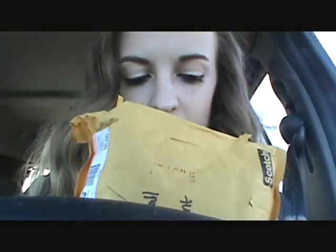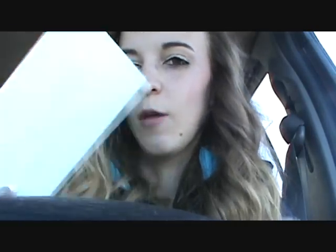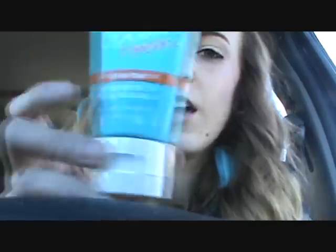I don't want to break anything. It smells so good — as soon as you open it, all you smell is coconut. She writes me a letter every time, so I'm going to read this to myself after. The first thing she got me was this True Blue Mini Super Rich Body Cream, and I believe this is by Bath & Body Works. Yes, it is. I've never tried it before. It's Shea Butter.